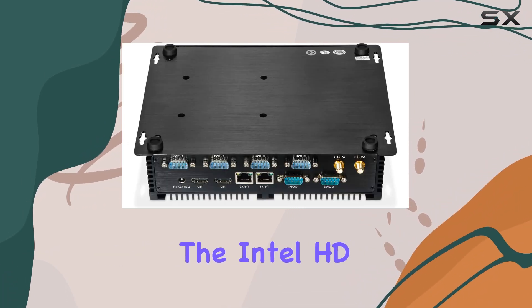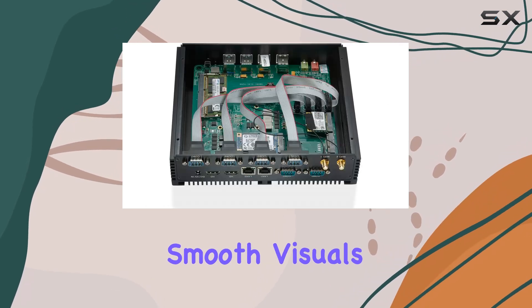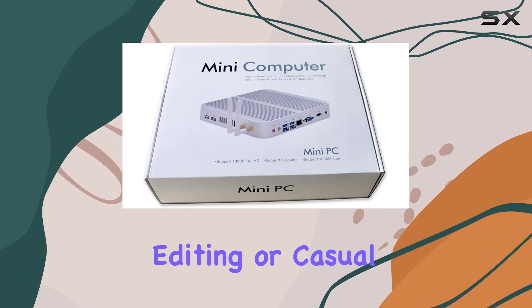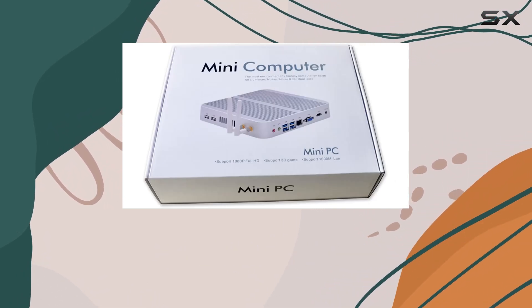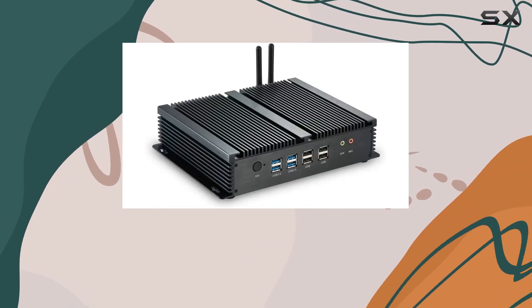Graphics-wise, the Intel HD Graphics 4400 chip ensures smooth visuals, whether you're tackling business tasks, multimedia editing, or casual gaming. Plus, with Windows 11 Pro pre-installed, you'll have access to all the latest features and security updates.